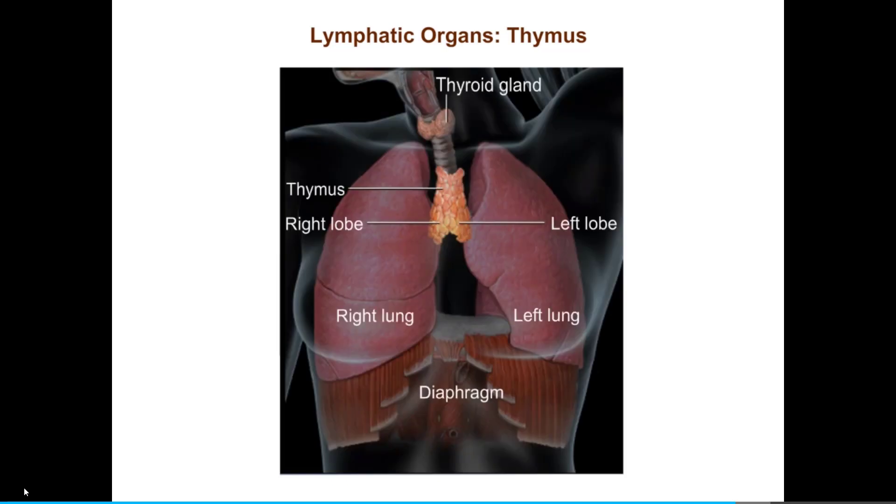The thymus is a bilobed organ located in the mediastinum. In young children, the thymus is large relative to body size. The relative size of the thymus, as well as its function, gradually decreases with age. In the elderly, thymic epithelial cells are almost entirely replaced by fat cells and fibrous connective tissue. This process, called thymic atrophy, may be one reason why the elderly are more susceptible to infection.